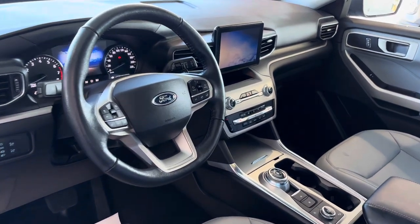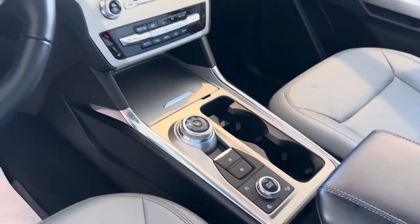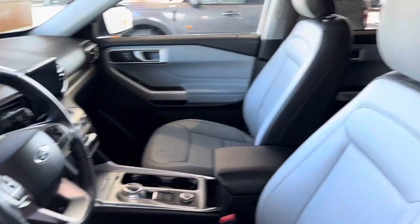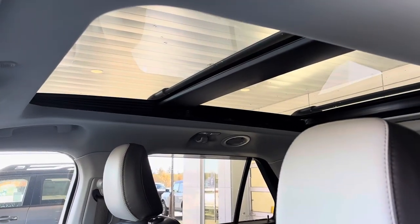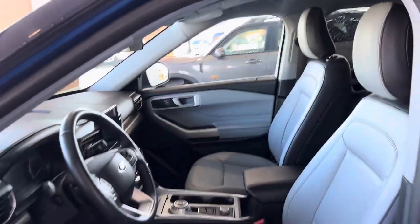It's got adaptive cruise control, backup cameras, heated seats, heated steering wheel, lane keeping, and automatic emergency braking — you can get a discount on your insurance with that. Twin-panel moonroof — the front section opens and it does have a power blind if you want to block the light out.